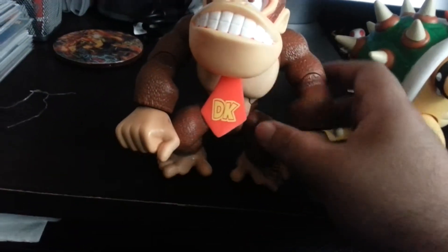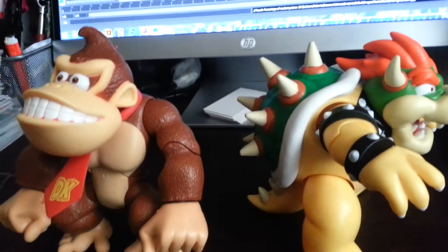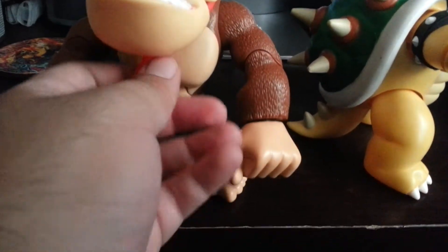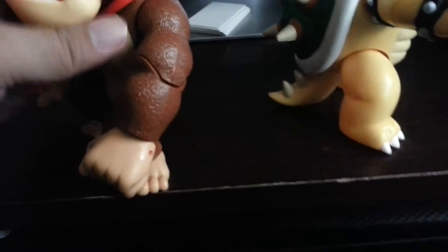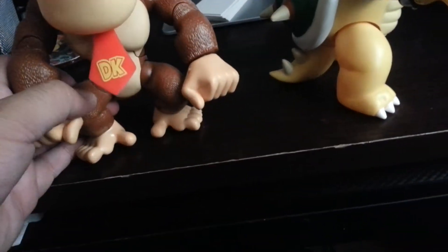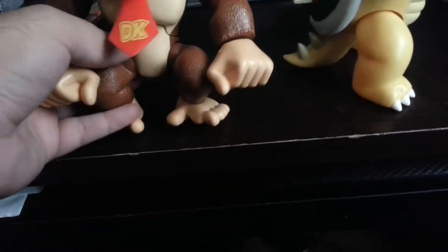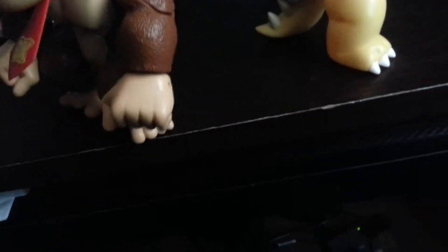This one has a little better articulation, it's less bulky. It's still as tall as Bowser, maybe a centimeter taller. Pretty cool. Basic — just arms. It does have a little elbow articulation, just your shoulders. The feet rotate, legs move, arms move, hands rotate, head rotates.